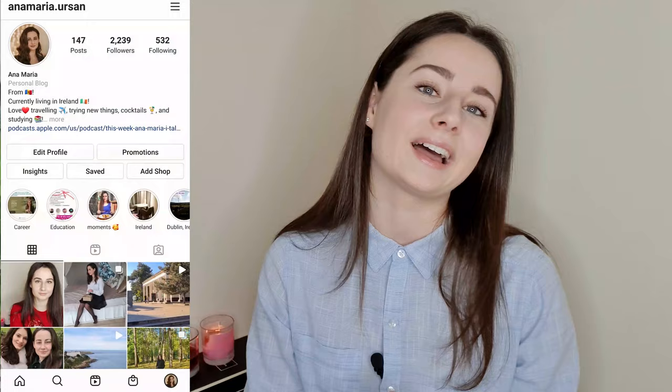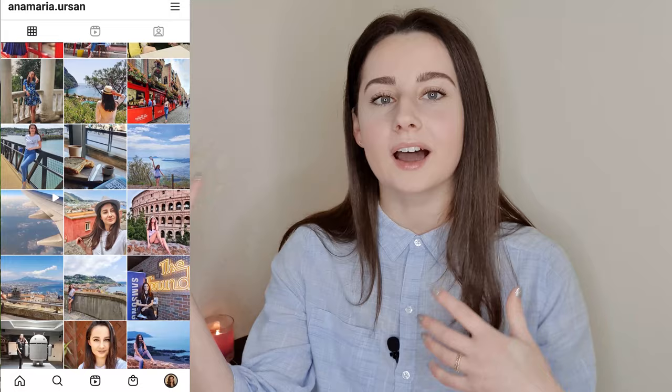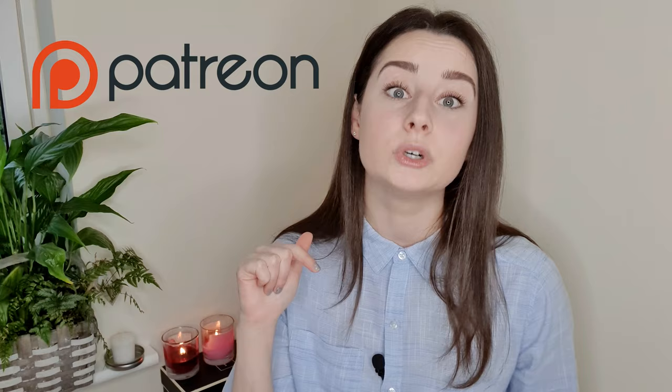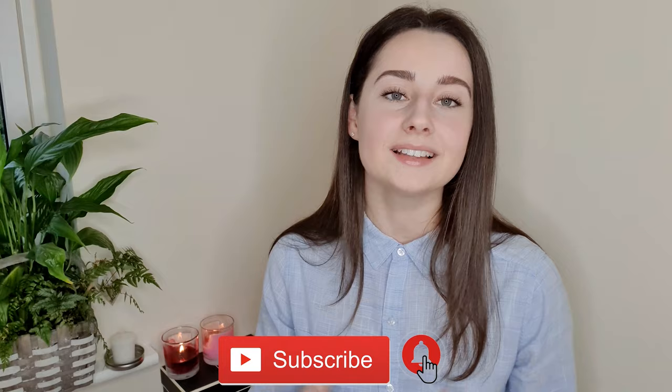That's it, guys! I really hope this video was useful. I get a lot of questions about getting a PPS number, a bank account in Ireland, and other topics — I'm releasing an ebook very soon with all that information. If you want to ask me questions directly, join my VIP membership on Patreon and I'll answer you personally. Let me know in the comments if you have anything to add, and I'll see you in the next one.